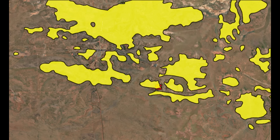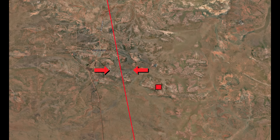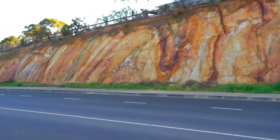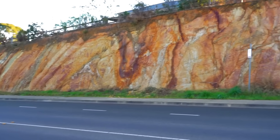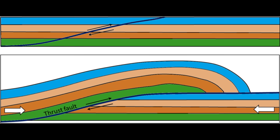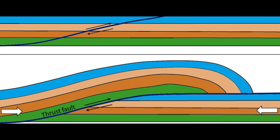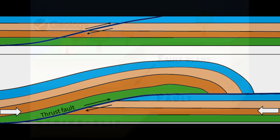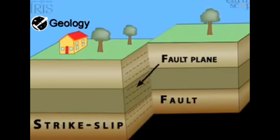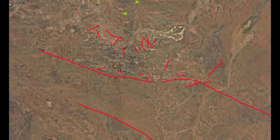Geologists studying the Warramunga rocks found that the whole area was once squeezed hard from the east and west, like pushing on both sides of a thick rug until it buckled. The rocks crumpled into a series of upright folds, and as they bent, a fine flat texture formed through them, a bit like the grain in wood or the layers in puff pastry. At the same time, parts of the crust were shoved up and over each other along deep cracks called thrust faults, stacking the rocks like overlapping tiles on a roof. Later, smaller sideways movements — strike-slip faults — twisted and kinked the folds even more, leaving the region with a complex crumpled structure that became the perfect plumbing system for gold-bearing fluids.